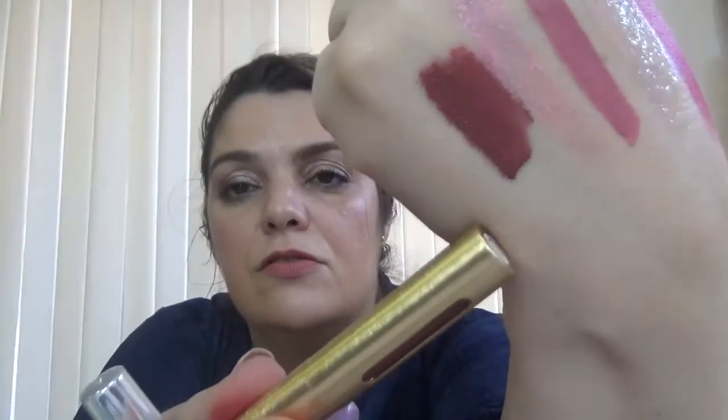We also have an Urban Decay product — it's the Hi-Fi Lip Gloss in the shade SPL. Let's see how this one looks. Here is the shade. It's another matte color — here it is right here.